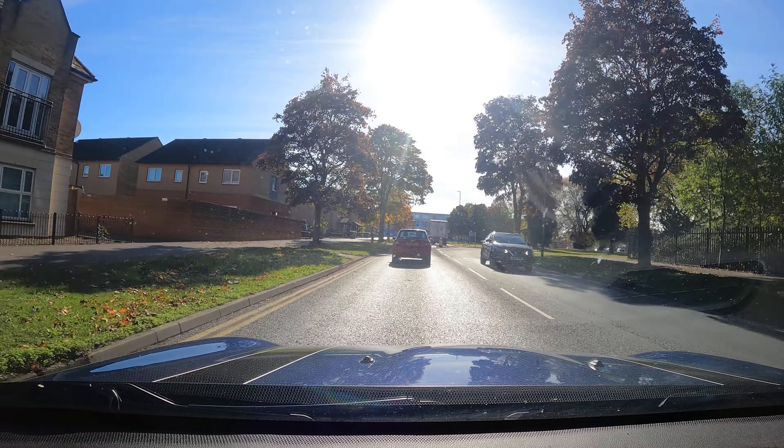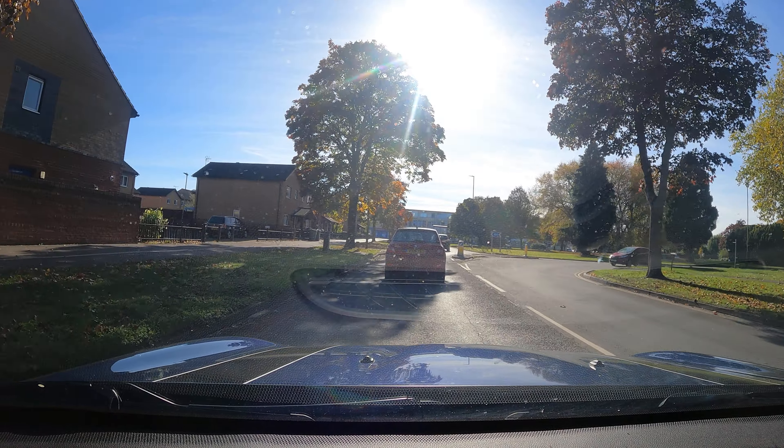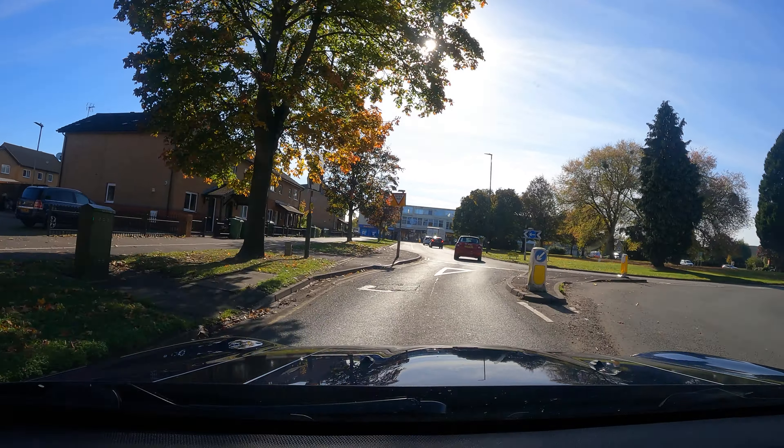When you do enter this square — basically a roundabout — we're just going to position ourselves over to the right. Obviously you can see the road markings and traffic signs.